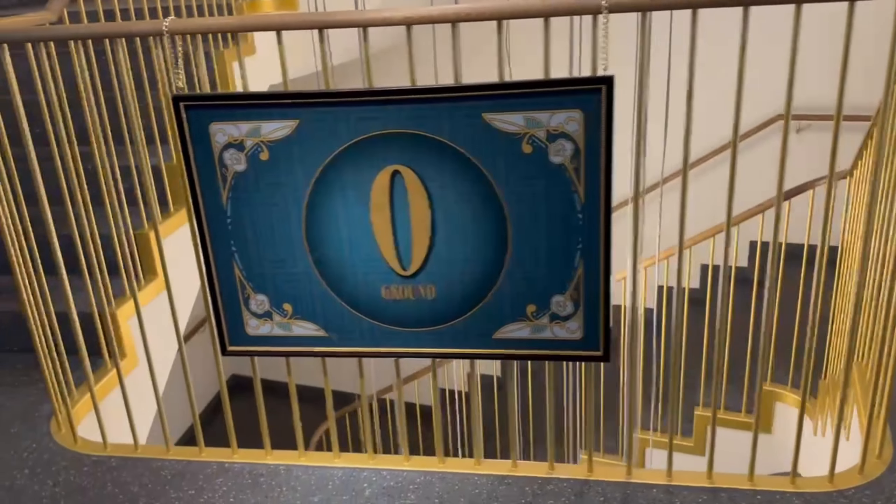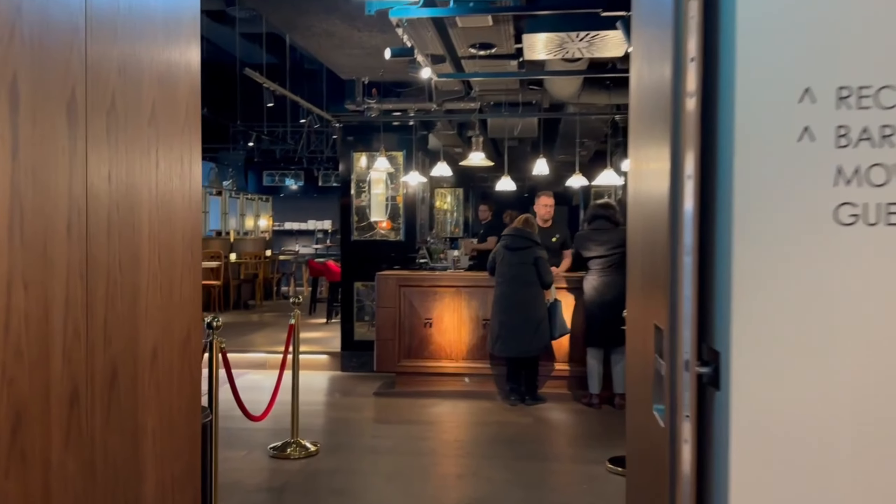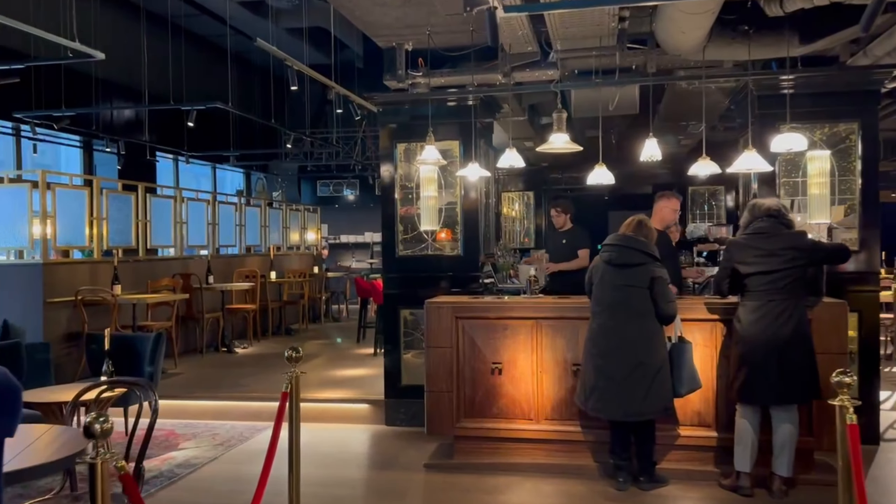Each floor features a lenticular sign that changes views as you walk past. Here in the hotel bar is the main desk for check-in, featuring a ticket dispenser for your room key.